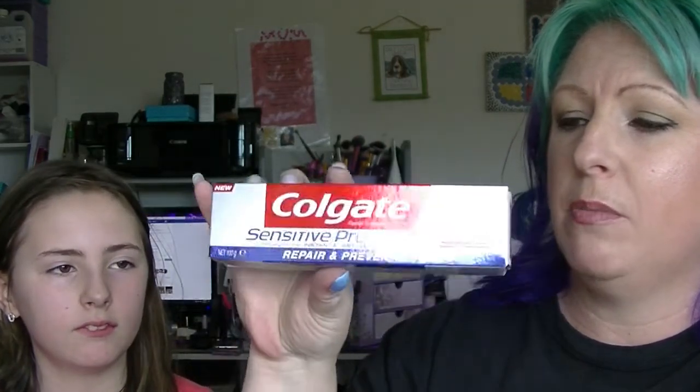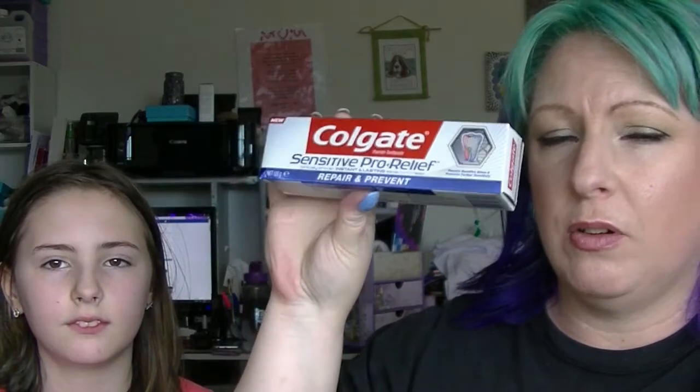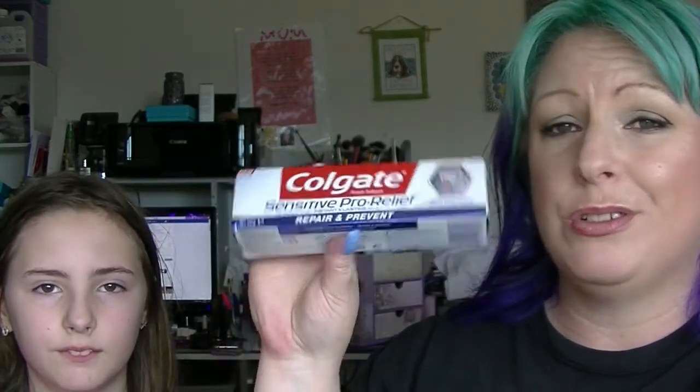Next we have some toothpaste. This is the Colgate Sensitive Pro Relief Repair and Prevent — basically Colgate's answer to Sensodyne by the sound of things. We can always use toothpaste in this house, there is lots of people, so that is not a bad thing.